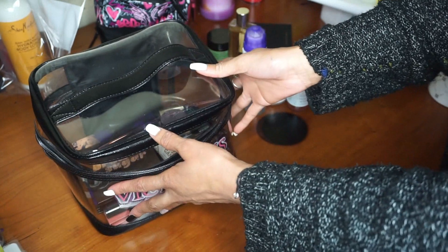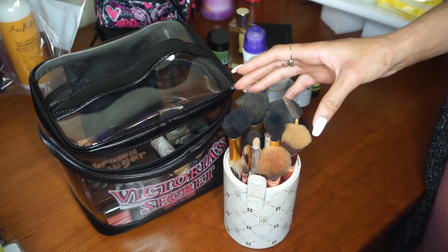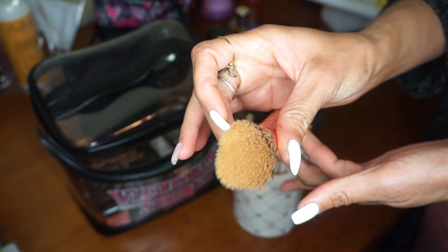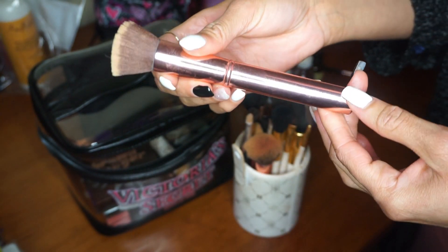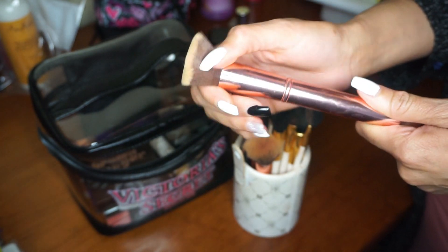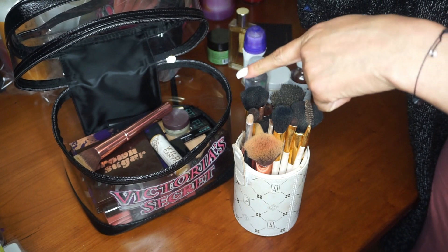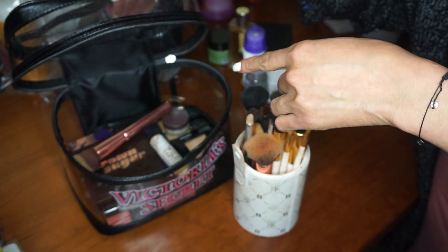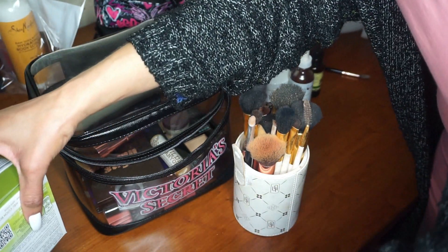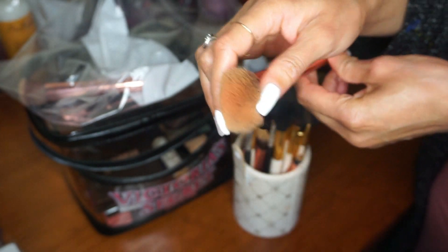Now we're jumping into makeup brushes. Please excuse them if they're dirty — they need to be cleaned before I go. This is my foundation brush — a flat head brush — and this set is by PH Cosmetics, given to me by my brother for Christmas. I really like this collection, they're really great brushes. I'm going to put them into a plastic bag for now. This one here is my blush brush, just a regular blush brush.